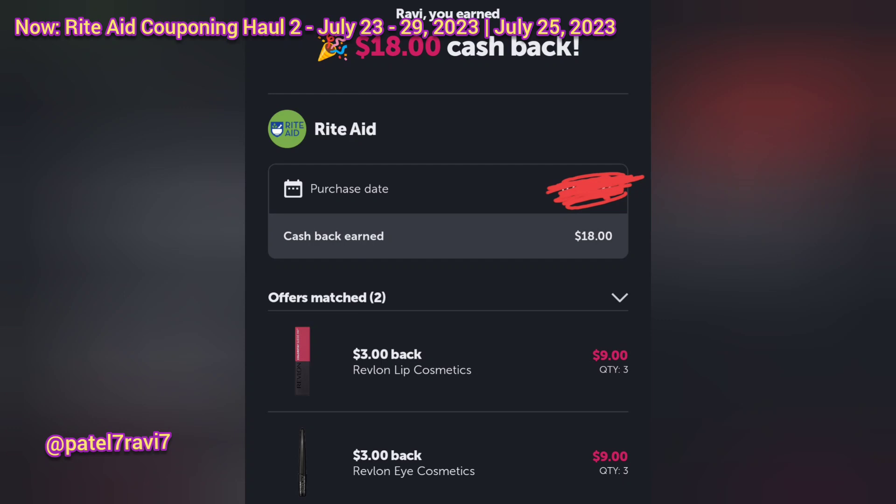Quick update: so this morning I received the Ibotta cashback notification, so I'm very happy about that. I'm still waiting on Shopmium, but I'm very hopeful that I will be able to get the Shopmium credit right away. I linked the card and I'm very happy I did that right away. Receipt papers do jam at times, so thank you so much for watching everyone. Bye!